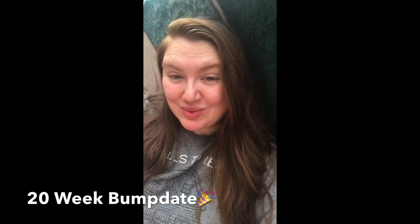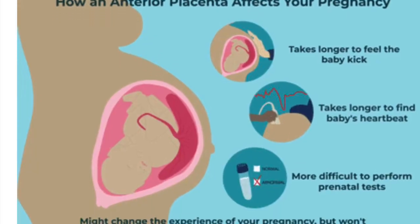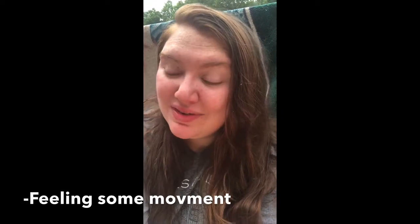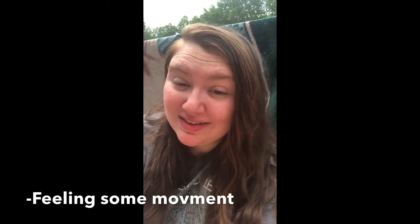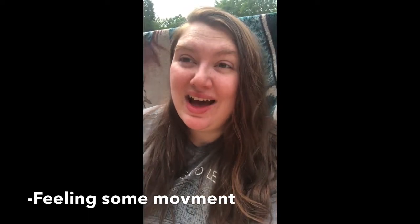I made it to 20 weeks and I had the anatomy scan yesterday. I found out some things that were really comforting. For those of you who've seen my other videos, I felt the baby move around 16 weeks and then felt nothing. Well, it turns out I do have an anterior placenta, and that's probably why I wasn't feeling as much. After about 19 weeks I started to feel some slight movements — a little fainter than expected based on past pregnancies, but they are definitely happening.